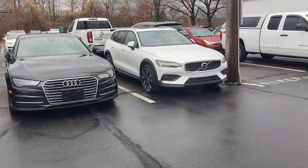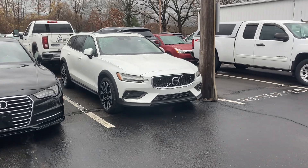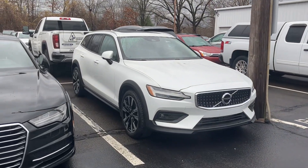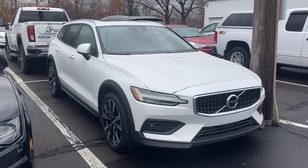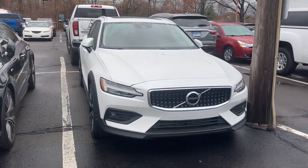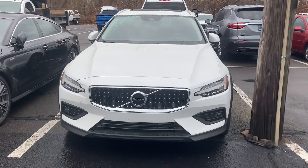So let me give you a quick peek here at the vehicle you're interested in. This is our 2021 Volvo V60 Cross Country that currently has just over 36,000 miles on it.